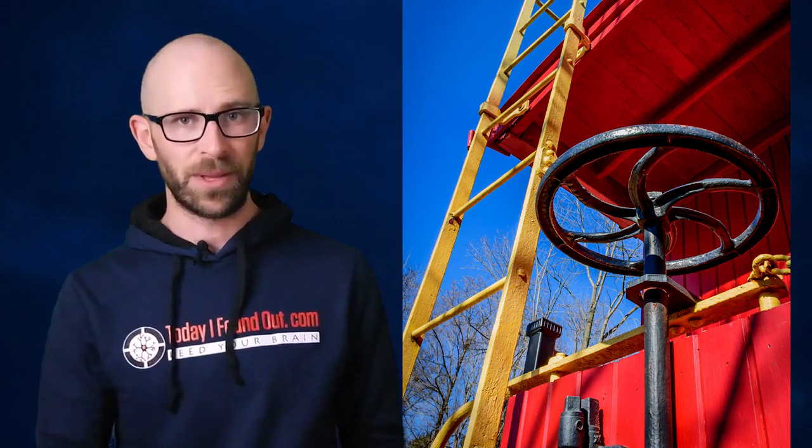Carrying a brakeman and a flagman when brakes were set by hand, when it was time to slow the train the engineer would blow the whistle. This signaled to the brakeman, and one would emerge from the caboose and work his way toward the engine, while another would leave the engine and work his way back toward the caboose. At each car, the brakeman would stop and turn its brake wheel with a club. Once the train stopped, the flagman would leave the caboose with a flag, lantern, or other visual display and walk back down the track to warn any approaching trains.